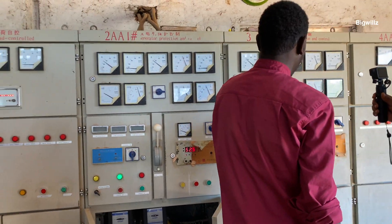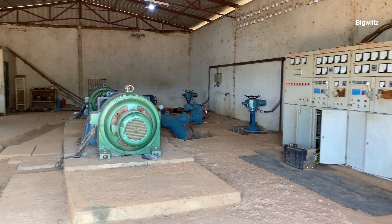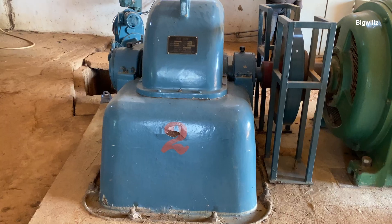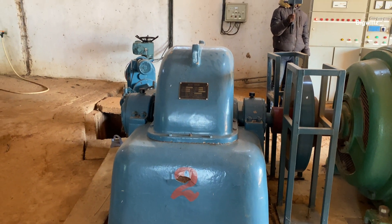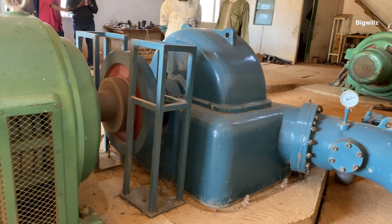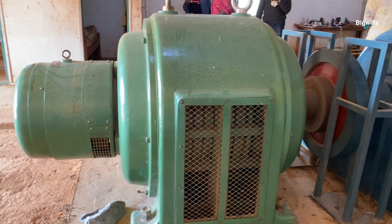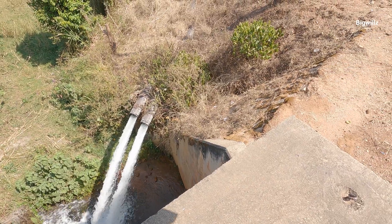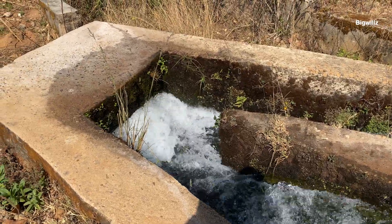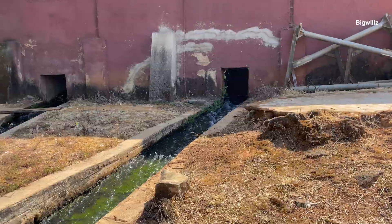I am glad to know that these people did not fold their hands waiting for the national grid to come. They decided to take the bull by the horn and generate their own electricity. Because if they had decided to run a generator, the cost would be enormous — they'd have to think of wear and tear and diesel, which is way too expensive now in the country. It is fantastic to know that they run this mini hydropower station that generates 400 kilowatts of electricity continuously, 24 hours a day, 365 days of the year.